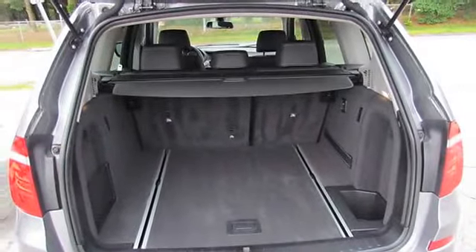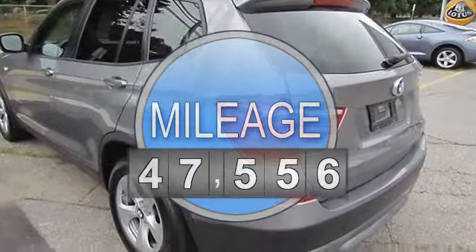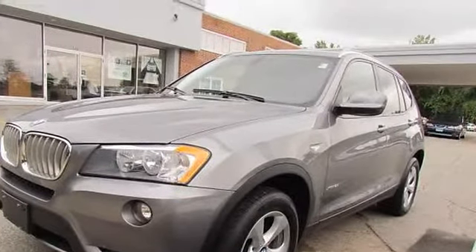Heated steering wheel, power tilt slide 2-panel glass panorama roof, Premium package, privacy glass, rain-sensing windshield wipers with automatic headlight control, halogen free-form fog lights.